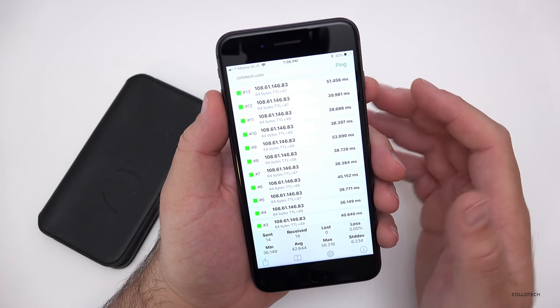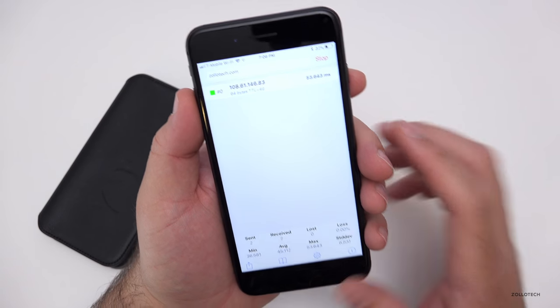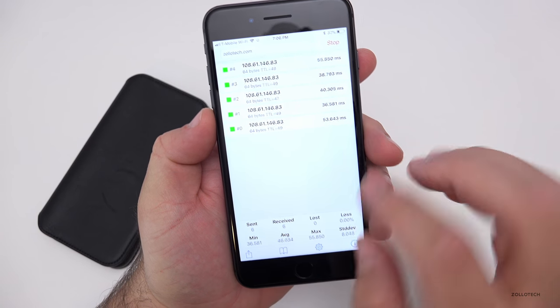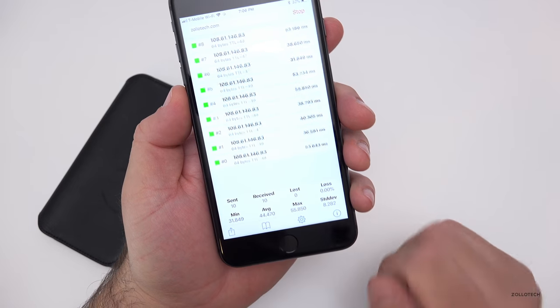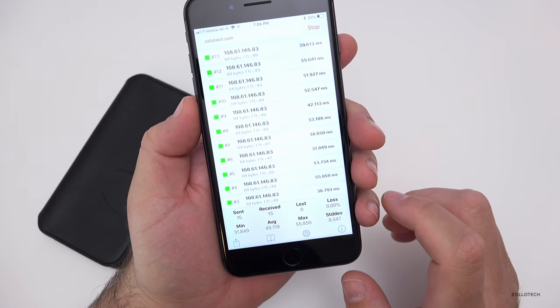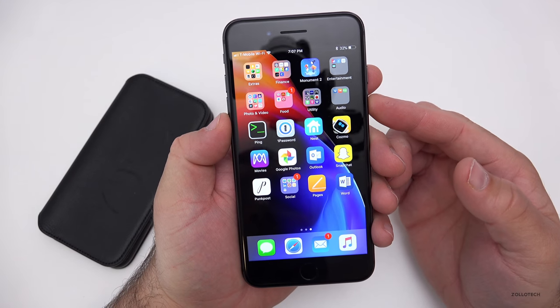Nest. Ping is a pinging app — you can ping things like my website Zollotech and it gives you the network information: the IP address, latency, how many milliseconds it's returning in, and all of your different packets that were sent — the MACs, the loss, and all that sort of thing. It's all in here. I think it's a free app. It's really handy when you have to do some networking troubleshooting.